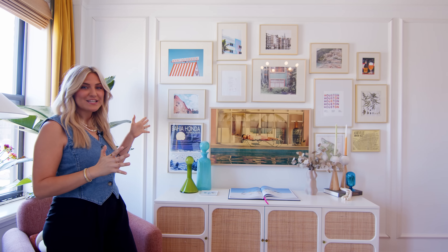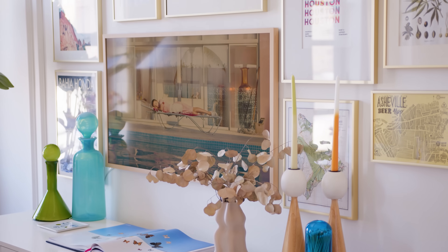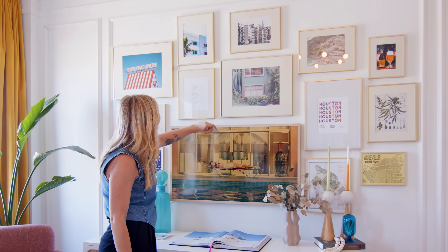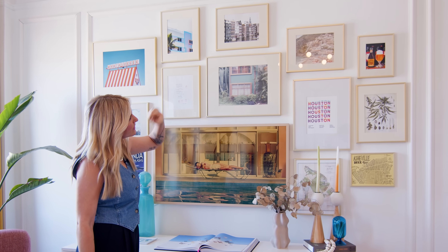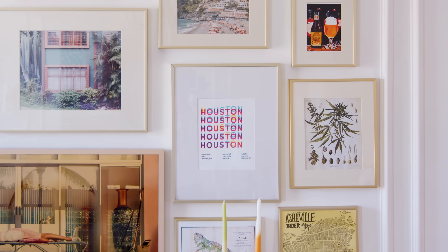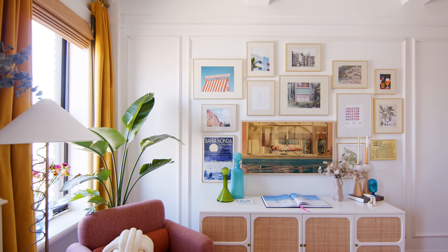This is my life's opus — it is my gallery wall and our Frame TV is in the middle. It is our travel wall: Costa Rica, Paris, Miami, Amsterdam, Amalfi, and Houston, which is where we're from. Making memories and displaying them as art is what I really like to do.